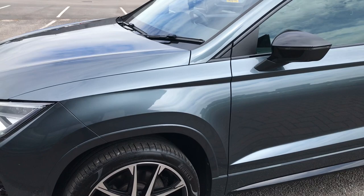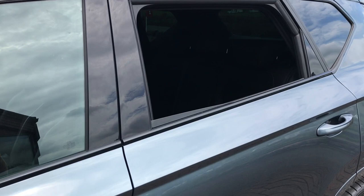So we've got the full LED headlights up at the front, and the 19-inch diamond cut Cupra alloys.